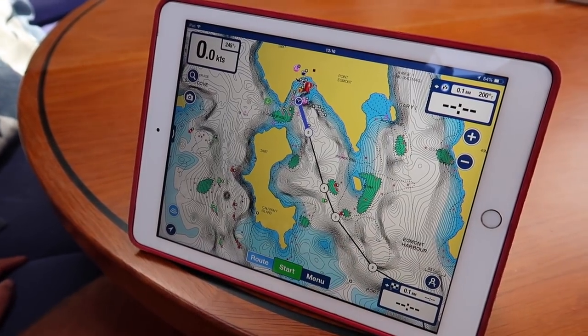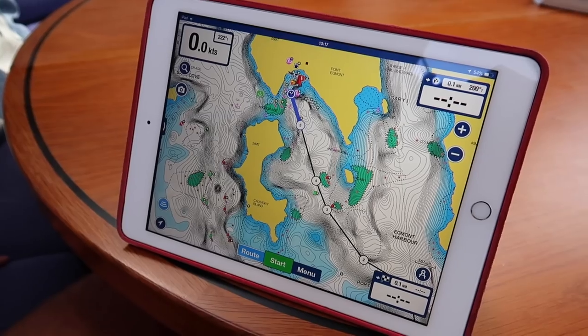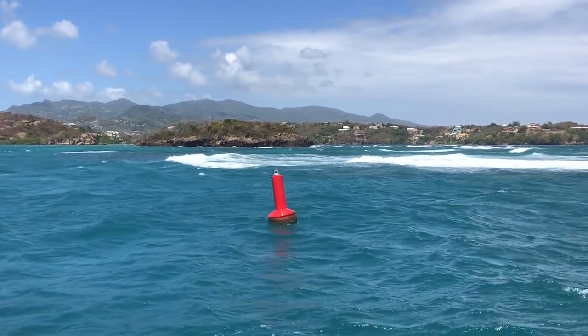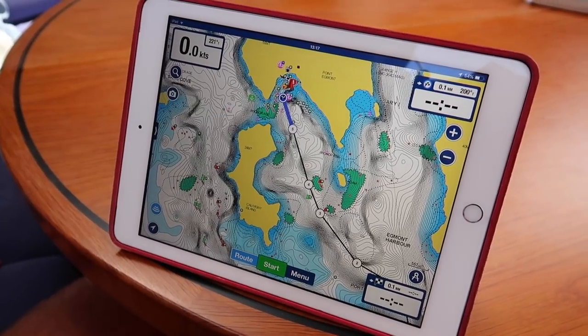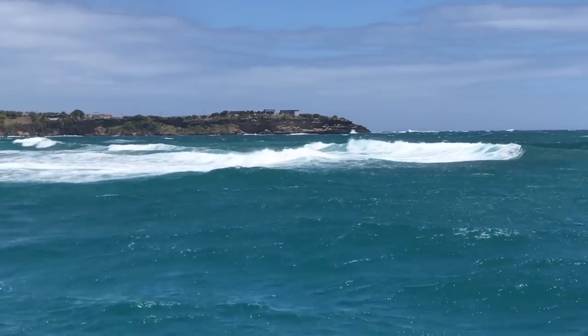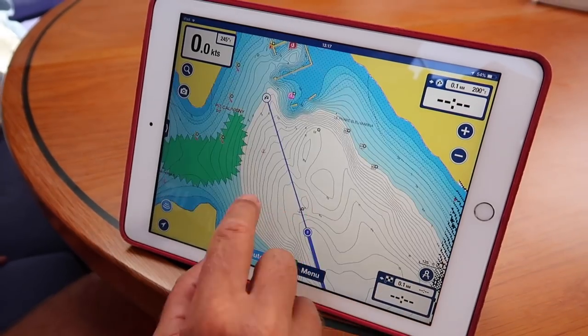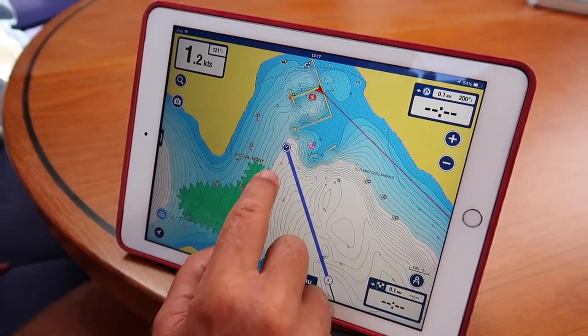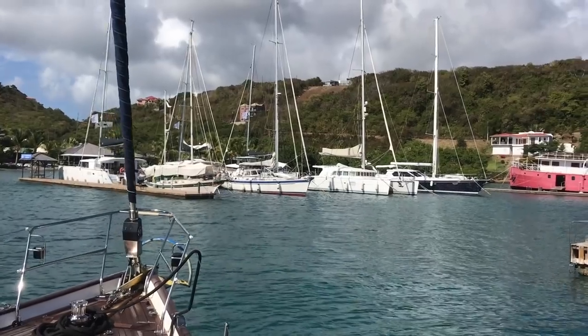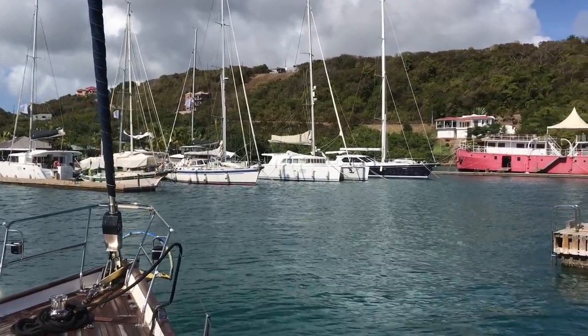Then you'll see two channel markers — two reds and a green. I always stay as close to the red as possible because it's a little deeper, but we're quite a deep-drafted boat. Once you get past this little reef, it's quite easy to come in. You just have to be aware of this little reef that comes round. As you're coming into the marina, you can call on channel 16 and the lads will tell you where to go.